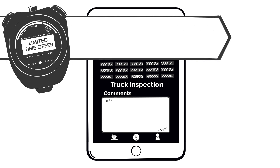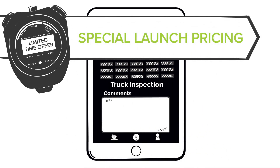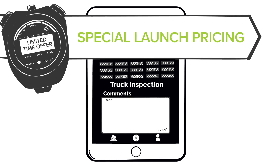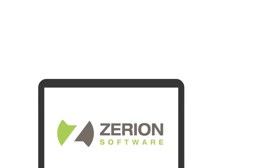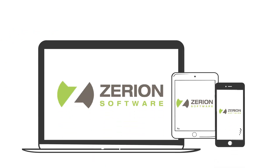And now, these powerful tools are available with special launch pricing. Don't miss this opportunity to enhance your data collection process. Discover the future of data collection with Xerion Software — visit our website to learn more and take advantage of our special launch offer.